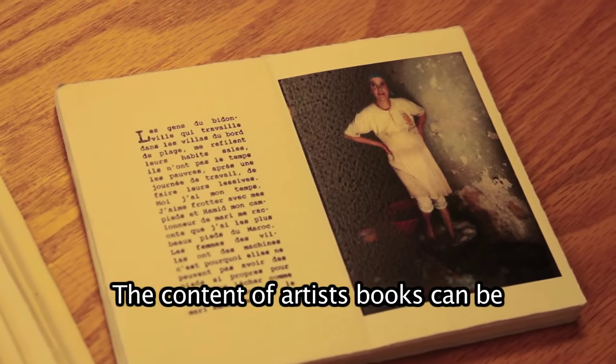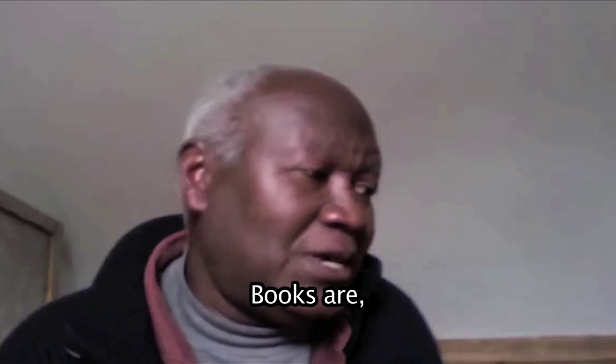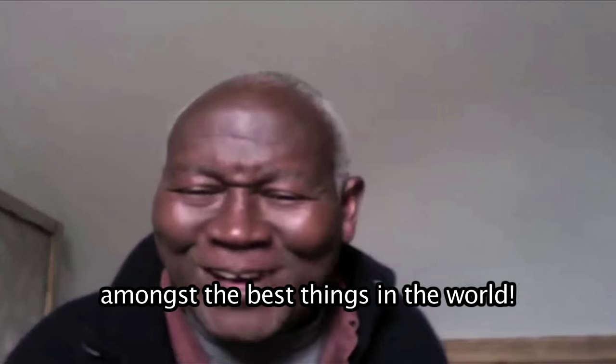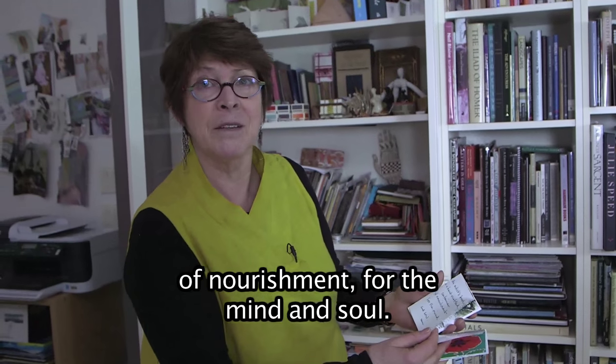The content of artist books can be as varied as their physical appearance. Books are amongst the best things in the world. An artist's book is a handcrafted container of nourishment for the mind and soul.